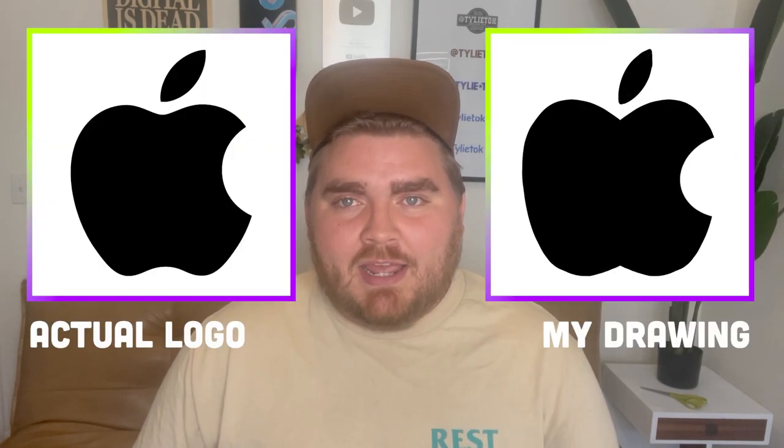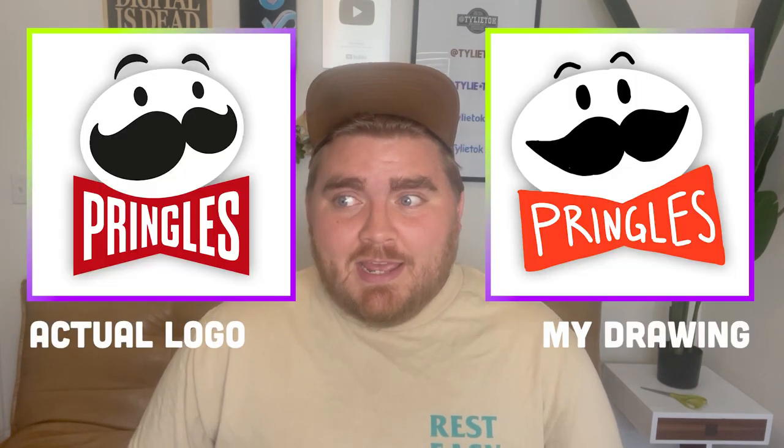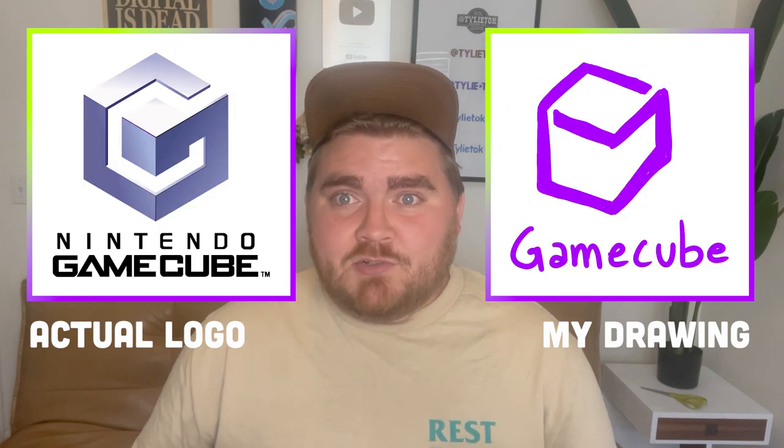I actually feel like I did a really good job today, surprisingly. Normally there's one or two good ones and the rest are very bad, but maybe I'm getting better because I've been doing so much with logos recently. The closest ones are definitely Dunkin and Apple, and I really surprised myself on how much I knew the Pringles one and especially the GameCube one. Well that's the end of the video — if you enjoyed it, give it a like and subscribe. Let me know in the comments how you think I did and which logos I should draw from memory next.